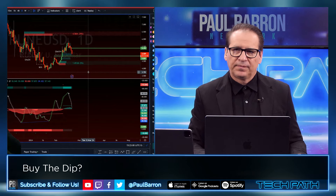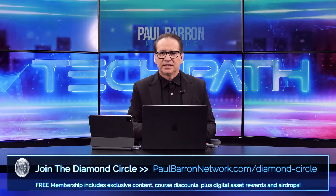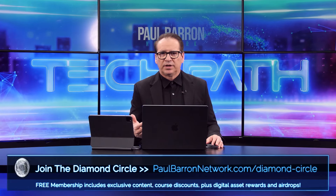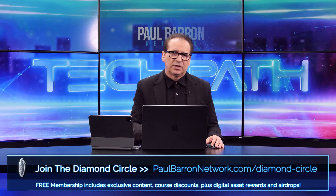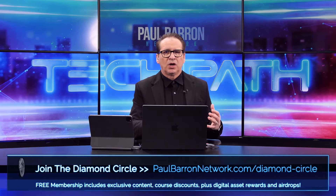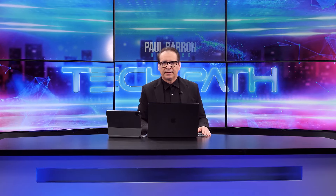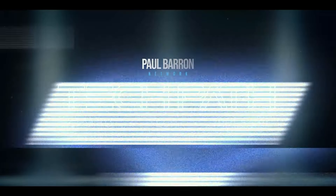Jacob, always fun having you in breaking down some of the tokens. Thanks again for all of you guys listening and watching — make sure and check out Luxalgo. If you're not in the Diamond Circle right now, it's one of the best places where you get additional content from us — more deep dive research and our market sentiment analytics. Click the link down below. If you want to catch me on X, it's at Paul Barron. Catch you next time right here on TechPath.